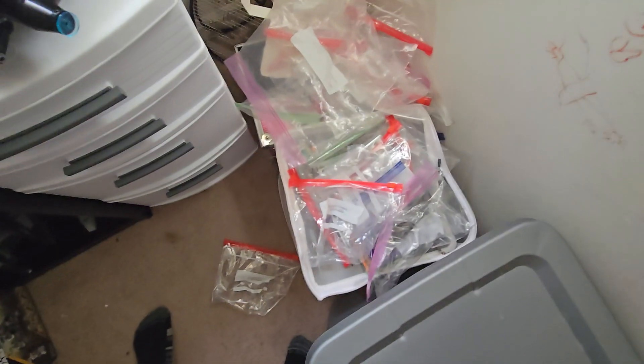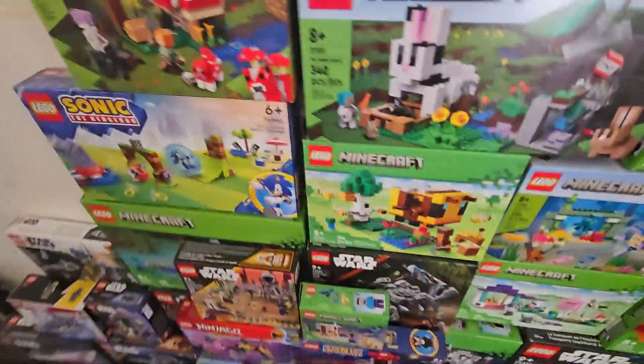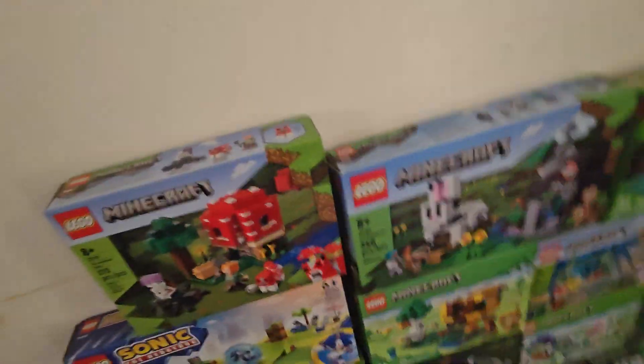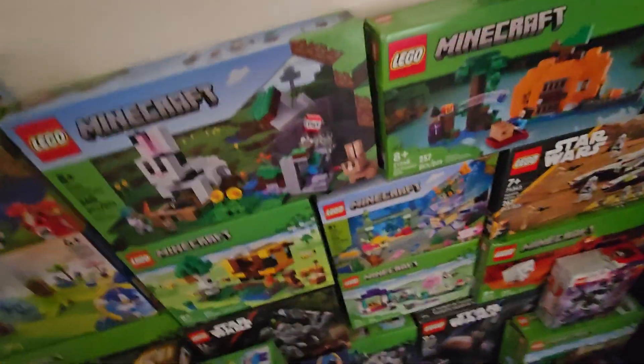And then we have a bunch of plastic bags, and that's pretty much it for my collection when it comes to this area. I have a few sets I either need to get built or get in the bedroom in the first place. But I'll be showcasing my Zanes in a bit here, so I'll see y'all later. Bye.